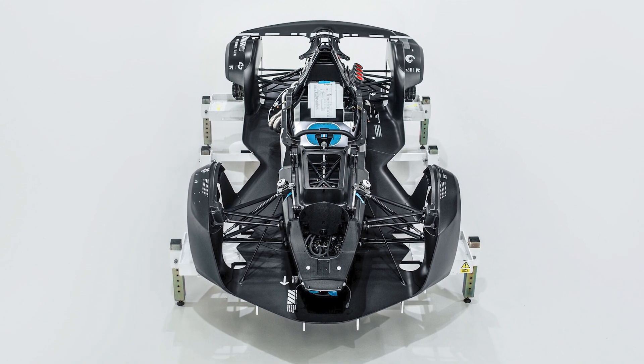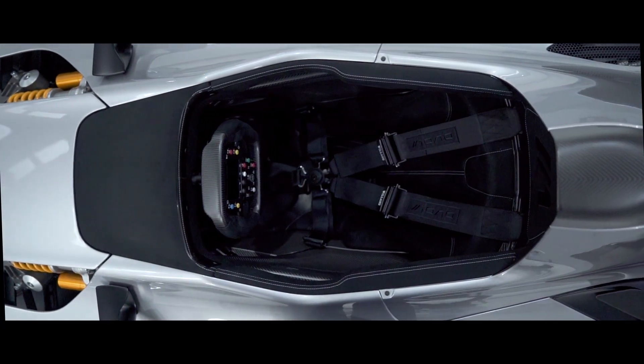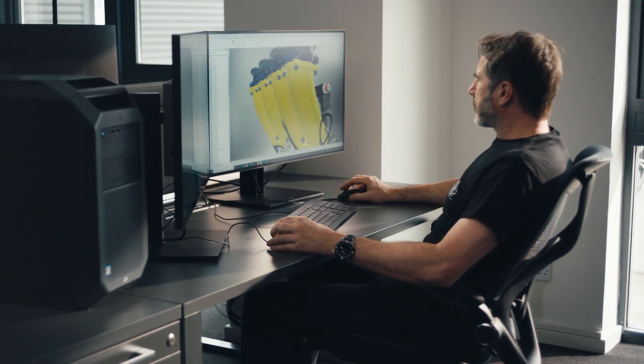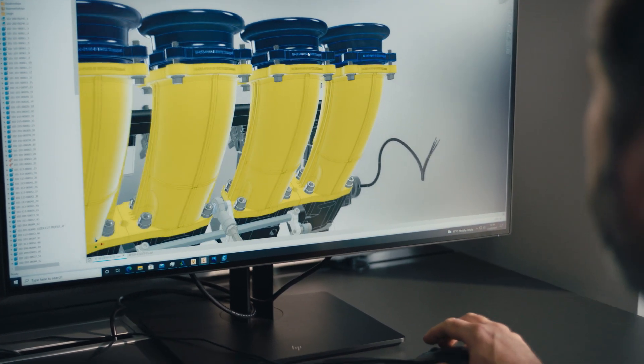I am a design engineer, which encompasses designing body panels — which are composite — and also what those body panels hide: the structure of the vehicle, the chassis. Using the power of Z, it's great to be able to jump between two different CAD systems on two different computers quite seamlessly and fire data back and forth between them to convert it. It's proving to be a bit of a wonder for us.